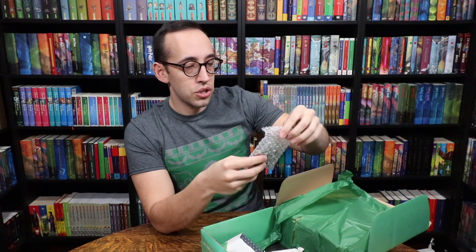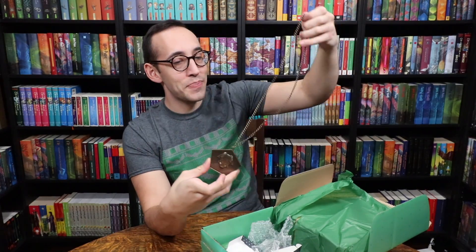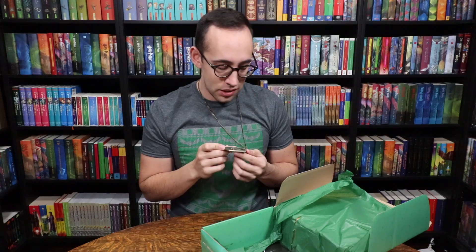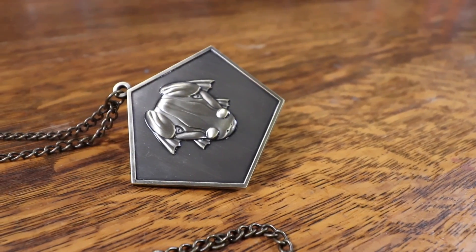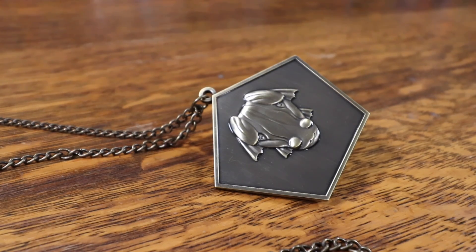In this box here, let's check it out — it's like a pendant. A chocolate frog pendant, I think. That's pretty neat. It's not something I would wear every day, but I'll wear it in the video. It's made out of metal, it's very heavy and feels pretty substantial, which is good. It's in the shape of a chocolate frog card with a frog on the face and a matching chain to go around your neck.